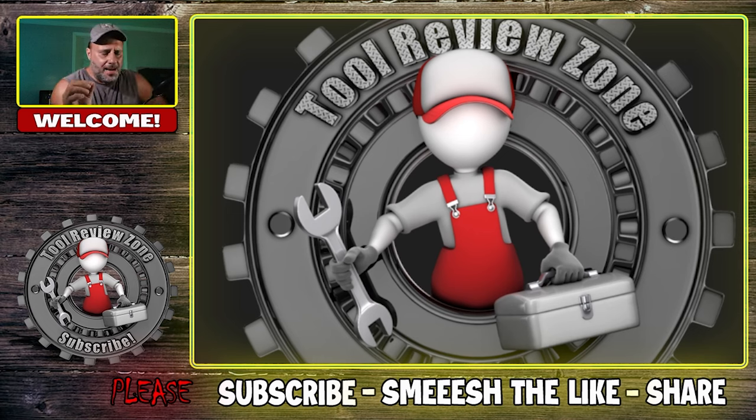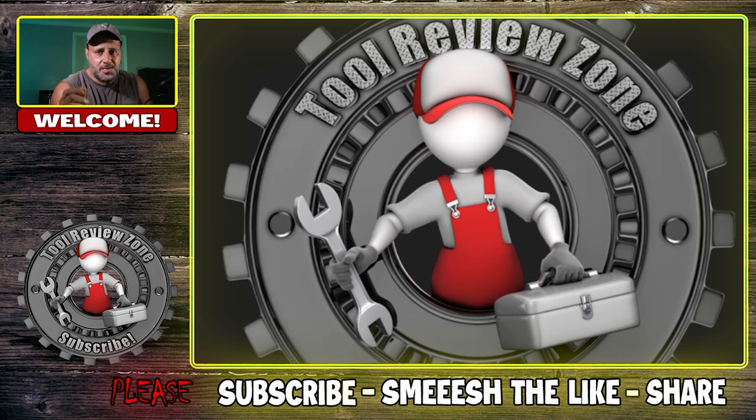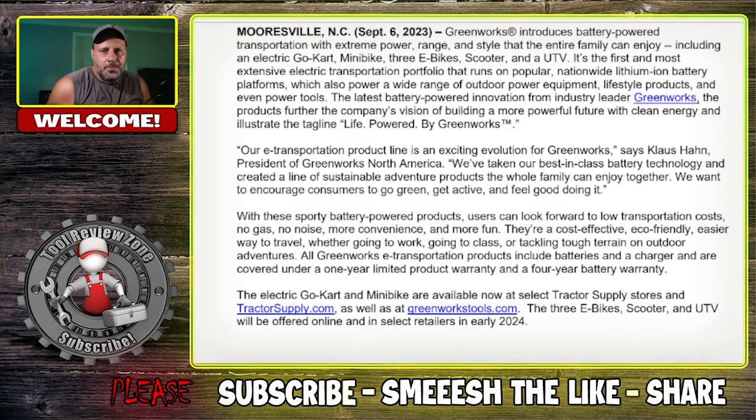There's a company out on the market today that has really been blowing my mind. I've never brought a tool from them to this channel before, but I've been watching them very closely and some of the innovation they've been coming out with is really mind-blowing. I'm going to show you some of this stuff today and I think you're going to be like — that's real NASA. The company's name is Greenworks — they make outdoor power tools — and some of this stuff is really cool.